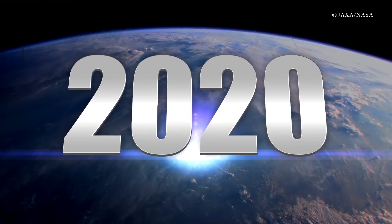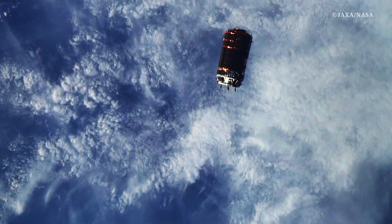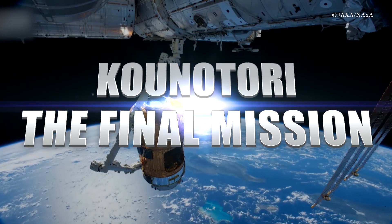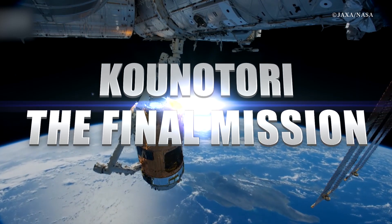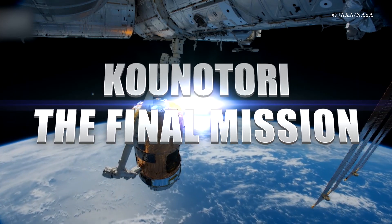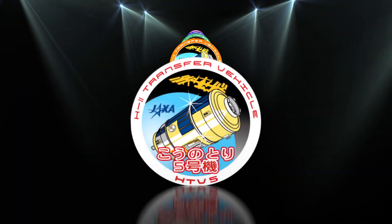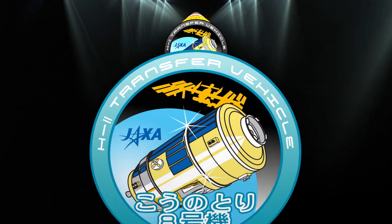Konotori 8 has tested and proven technology that leads to the future. The significance of its mission has been very high. And now, in 2020, the Space Station Transfer Vehicle Konotori is now heading for its final chapter. Konotori will complete its mission with the HTV-9, scheduled to be launched in 2020, and will advance to the next stage.